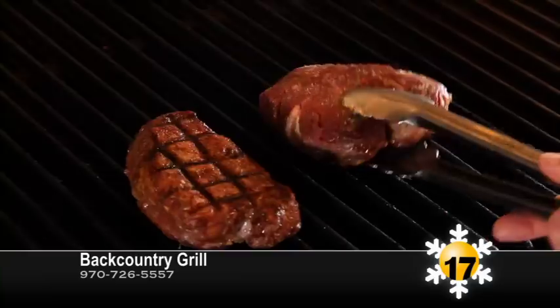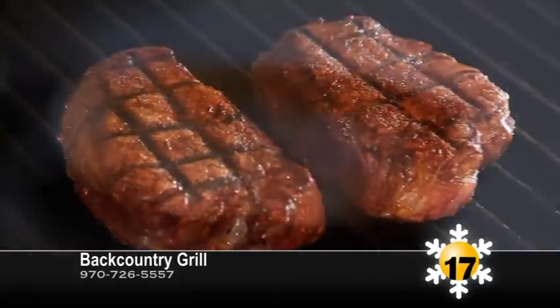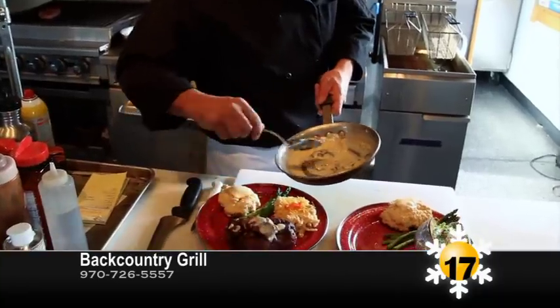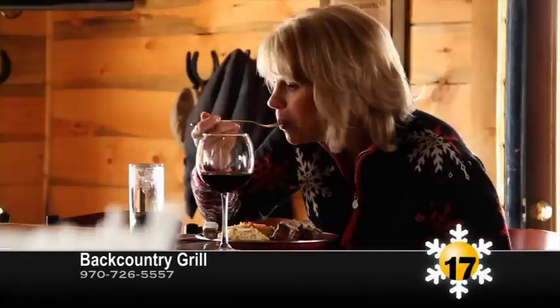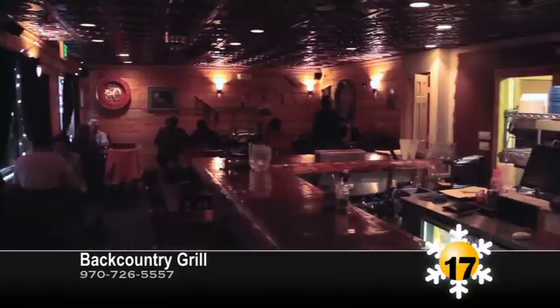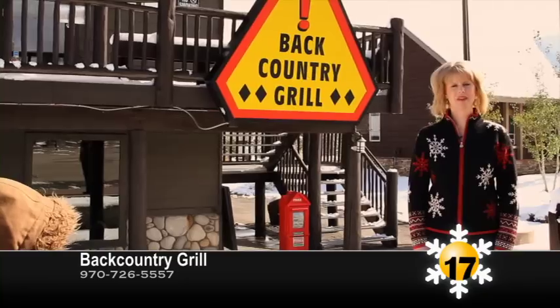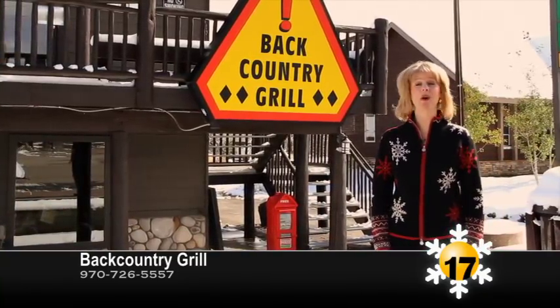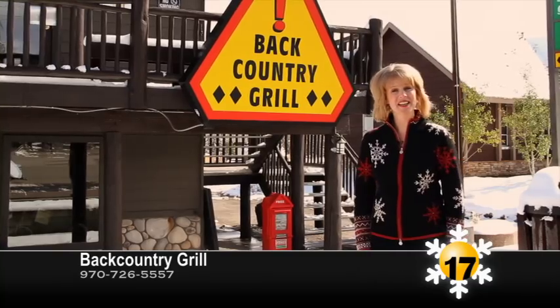Looking for a fabulous steak? Backcountry Grill has hand-cut steaks, wild game, and fresh seafood. Located across the street from Cooper Creek Square, Backcountry was named Best Apres Ski Restaurant in Winter Park by the Denver Post and voted Best Steak in Grand County. Come by and enjoy daily happy hour specials along with wonderful homemade desserts and even a kid's menu.